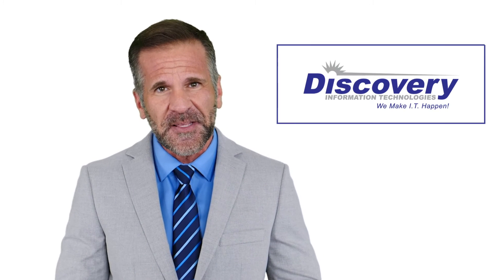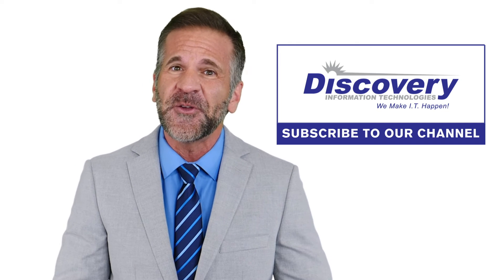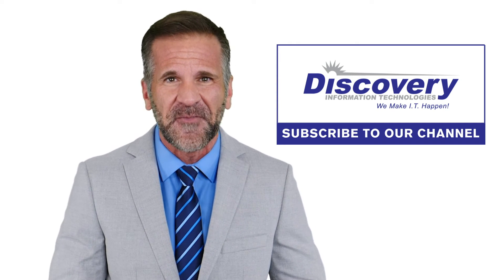Thank you everyone for tuning in this week. Don't forget to hit the subscribe button and we'll see you next week with another video in our weekly tech tip video series.